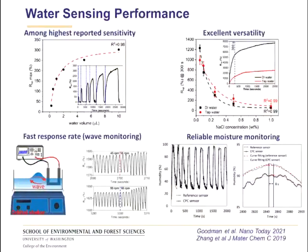The water sensing performance is one of the highest reported sensitivities in the literature. This allows us to detect and quantify very small volumes of water, as low as sub-microliter volumes, very precisely. While all of those tests were done in deionized water, we can perform similar testing in tap water. We can also spike the deionized water or tap water with different types of salts and use the sensor to accurately measure salt concentrations in both.